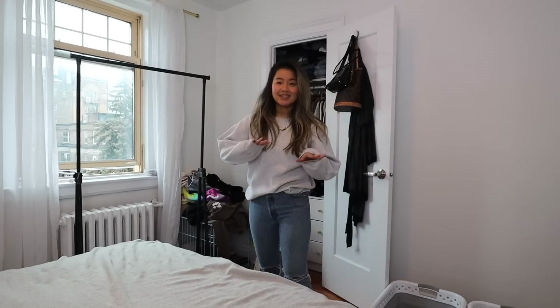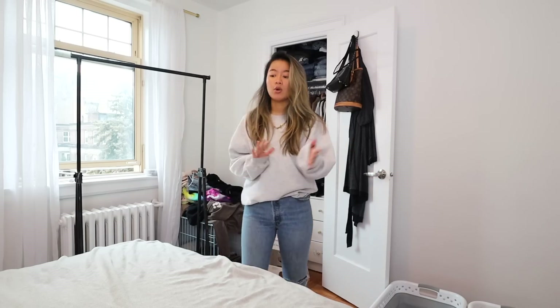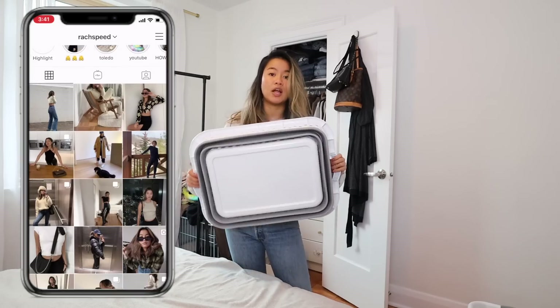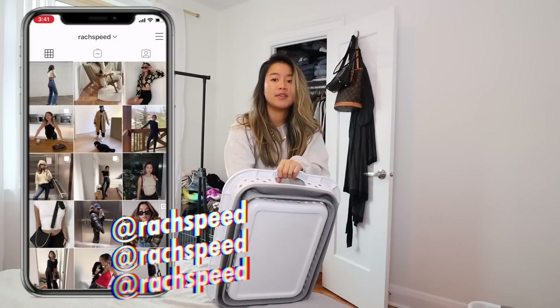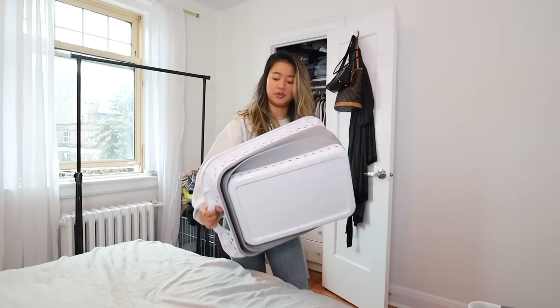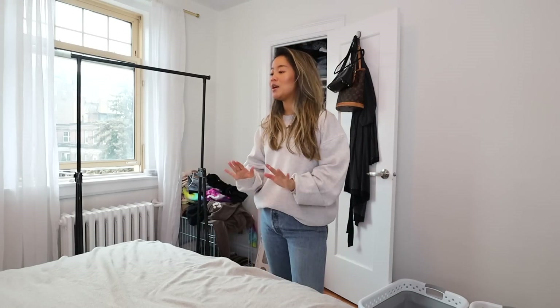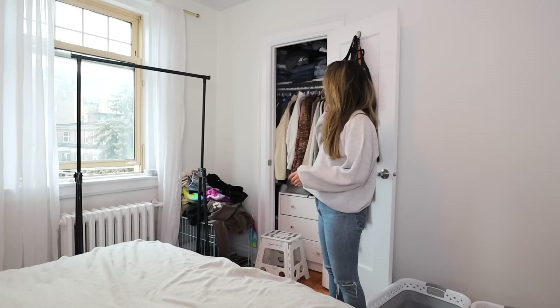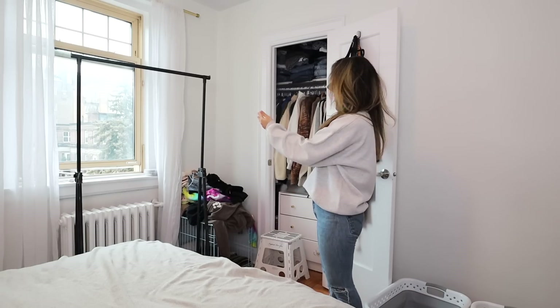All right guys, it's January 3rd, 2021, and I am tackling this closet. Literally taking everything out, and we're going to sort it into keep, donate, and toss. These little collapsible laundry baskets are the best if you're in a small space because they just fold out. Dylan and I just bought a house, and we are moving into it really, really soon, so I thought going through all this stuff would be really helpful. It's also a new year — new year, new me.